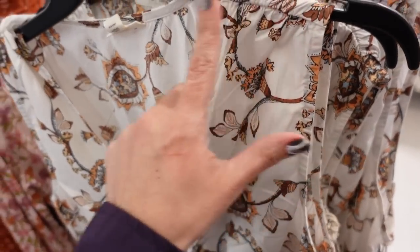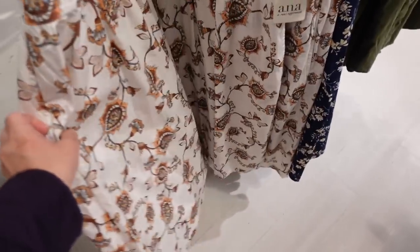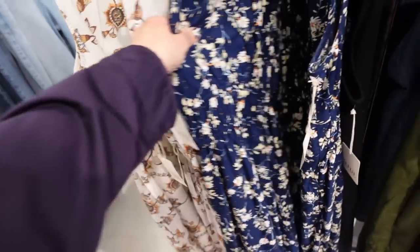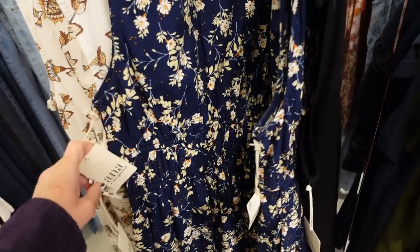This label dress from A&A has a plunging neckline, a poplin fabric with gathering on the shoulder, elastic through the waist, and then a flowy skirt, seam through the back. Comes in a white paisley print and a blue floral. They're on sale for $32.99, regularly $59.